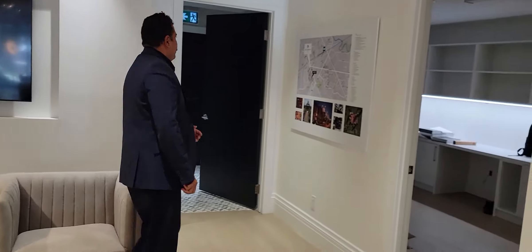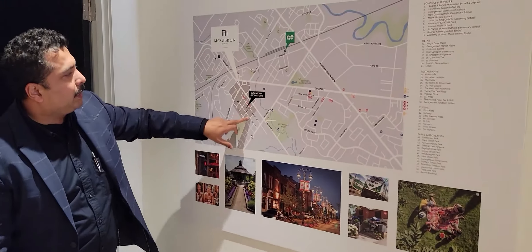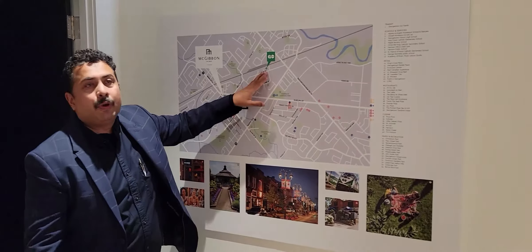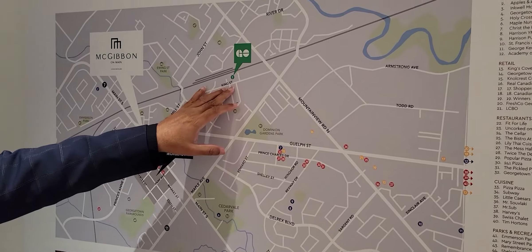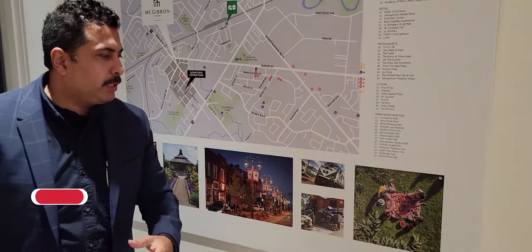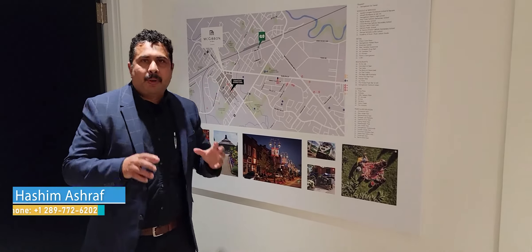Looking at the map of Georgetown, this is exactly where the project is located in downtown Georgetown. We all know there is a GO Station on King Street right in Georgetown. Georgetown is very rich in culture and history, and having access to the GO Station makes this one of the best boutique projects coming up in Georgetown.